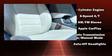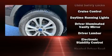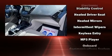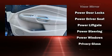Ford also prioritized safety and security by including traction control, brake assist, a security system, an emergency communication system, and four-wheel disc brakes with ABS. Various mechanical systems are monitored by electronic stability control, keeping you on your intended path.